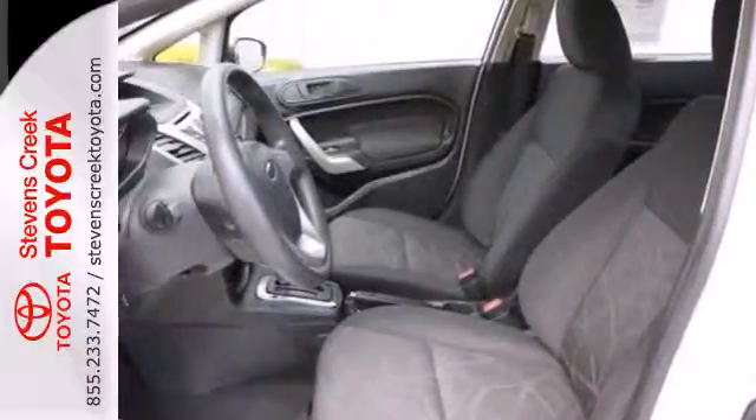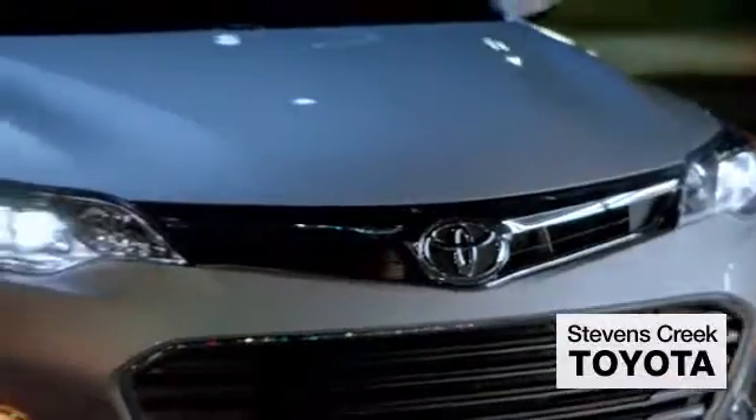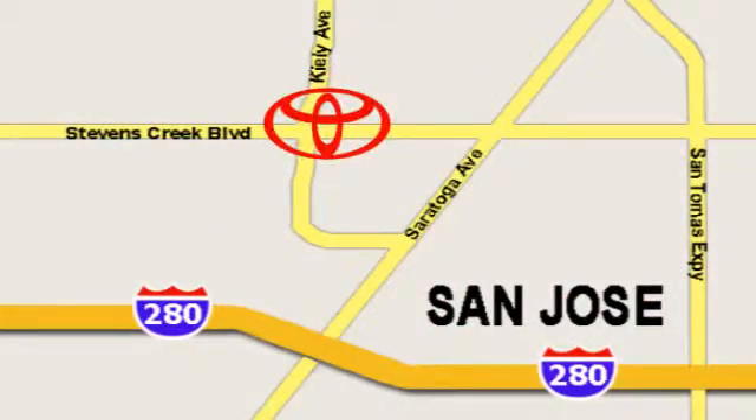Come on in today and see it for yourself. Come experience the fast, efficient, friendly service at Stevens Creek Toyota. We're easy to find on the corner of Stevens Creek Boulevard and Kiley Points.